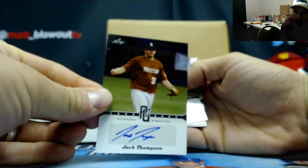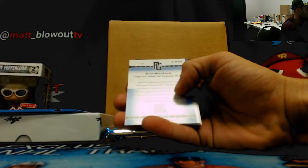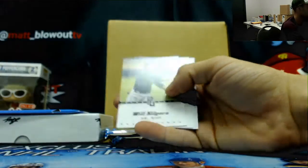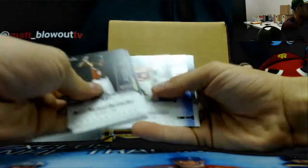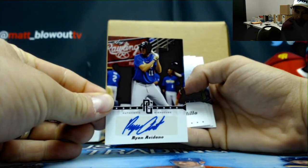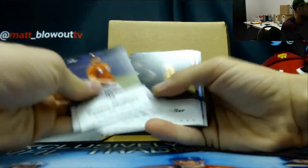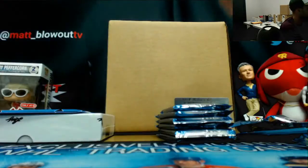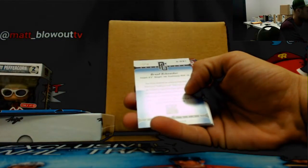Got a Jack Thompson autograph, unnumbered. Sean Bouchard, number 250. A Ryan Avadano unnumbered autograph. And a Grant Schneider numbered to 50.